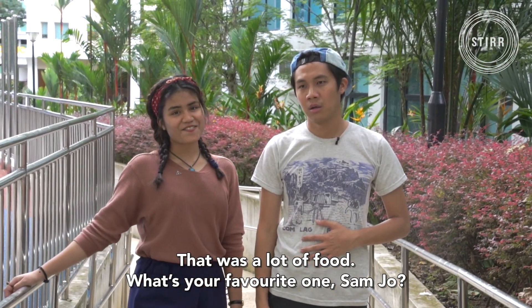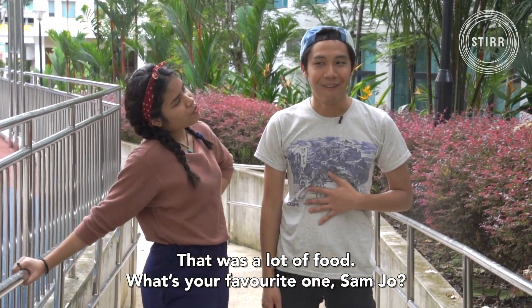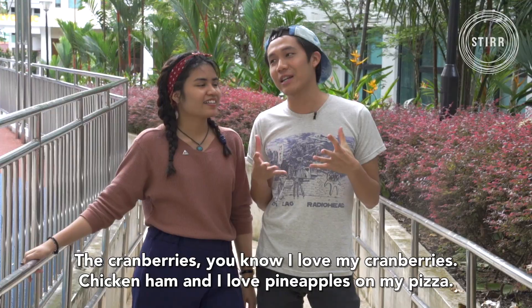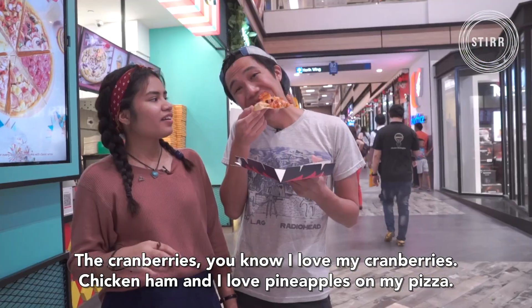That was a lot of food! What's your favourite one? The Santa's Surprise pizza from Pezzo. The cranberries — you know I love my cranberries — chicken ham, and I love pineapple on my pizza. So all my favourite things in one pizza. Yummy! The stuffed crust was not the main factor for me, but it really topped the cake. I didn't think I would like that one the best today, but I guess it's really truly Santa's Surprise. If you have any new food recommendations, let us know. Until then, stay tuned to the next Food Face-Off!